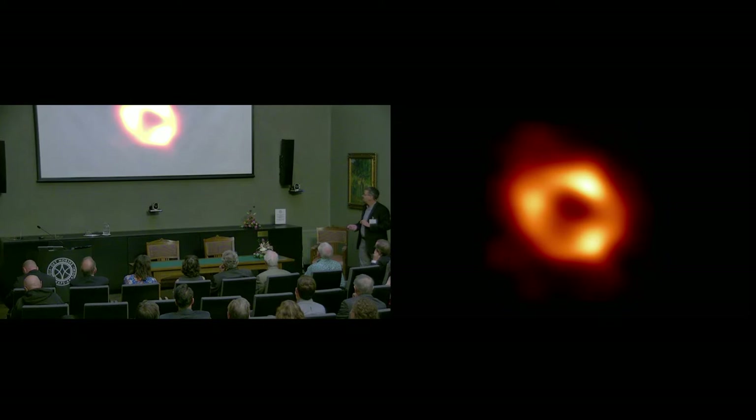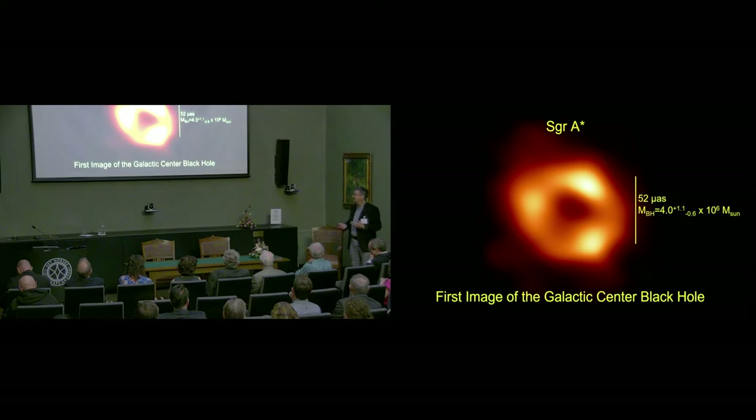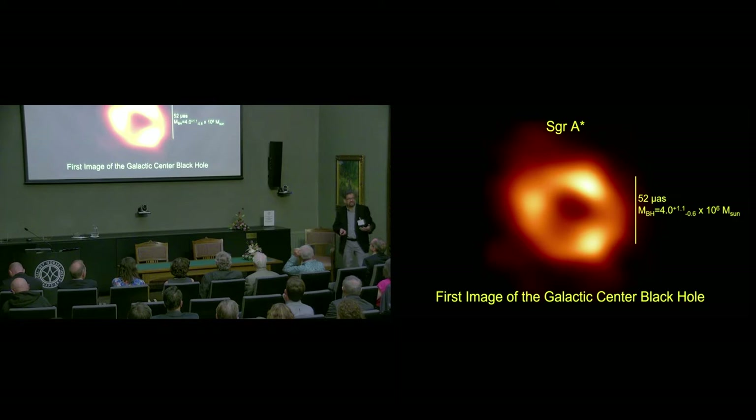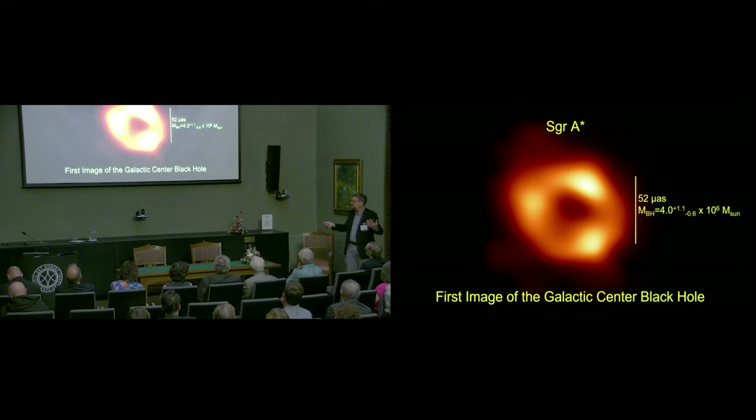We now have two black holes that we have imaged. Here is Sagittarius A star, the black hole in the center of our galaxy, with an angular diameter of 52 microarc seconds — only about 20% different from that of M87. This is one of these cosmic coincidences, a little bit like solar eclipses occurring because the angular diameter of the moon and the sun are the same. The mass of Sagittarius A star is 4 million solar masses, a factor of 1,500 less than that of M87, but it's about a factor of 2,000 closer, and those factors roughly cancel, leaving these two black holes with essentially the same angular diameter.